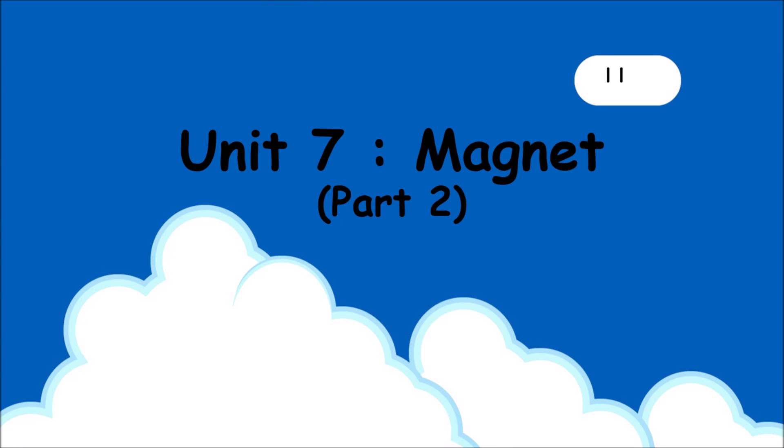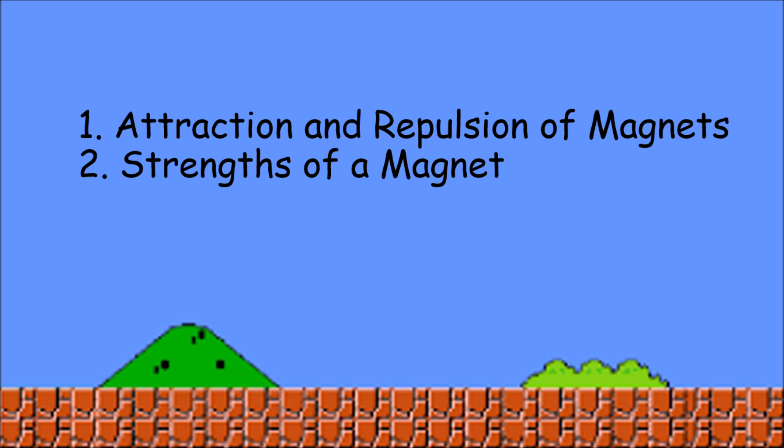Hi students, today we are going to learn Unit 7, Magnet. We are going to learn about attraction and repulsion of magnets and strength of a magnet.